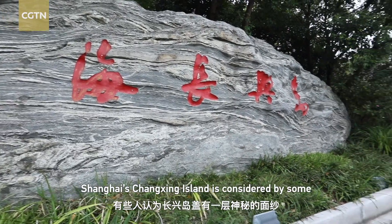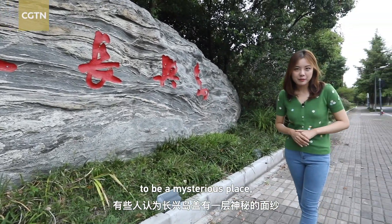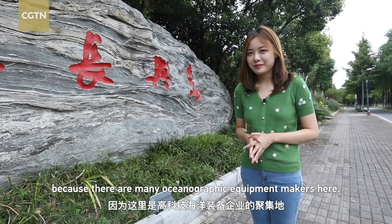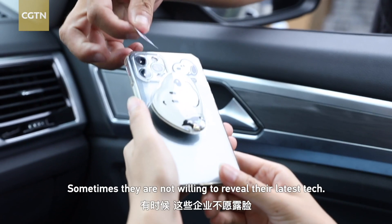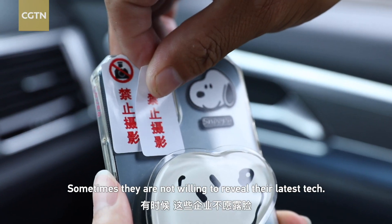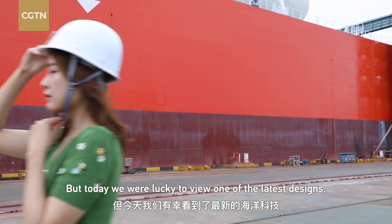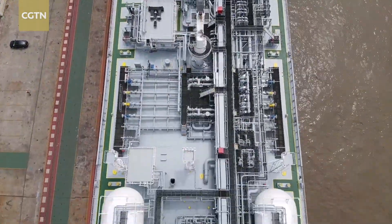Shanghai's Changsing Island is considered by some to be a mysterious place because there are so many oceanographic equipment makers here. Sometimes they are not willing to reveal their latest tech, but today we were lucky to view one of their latest designs.